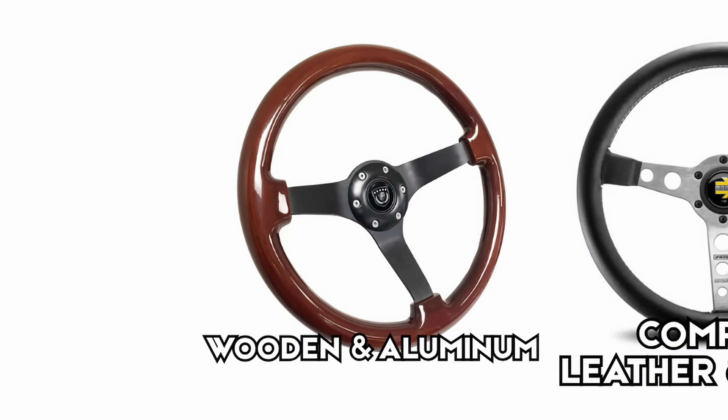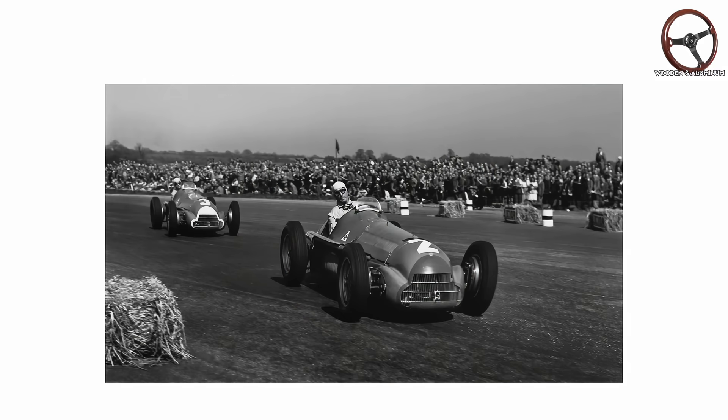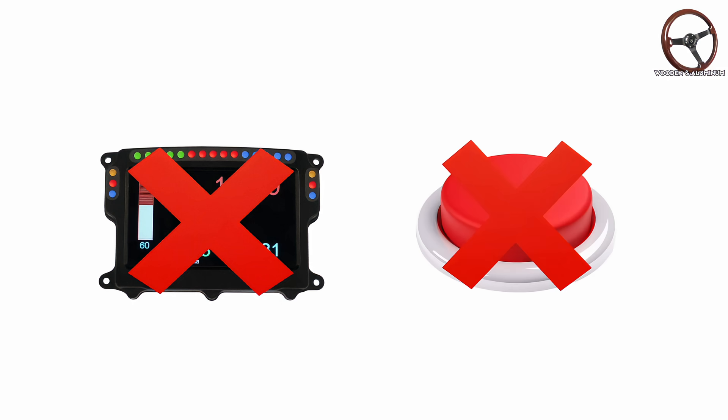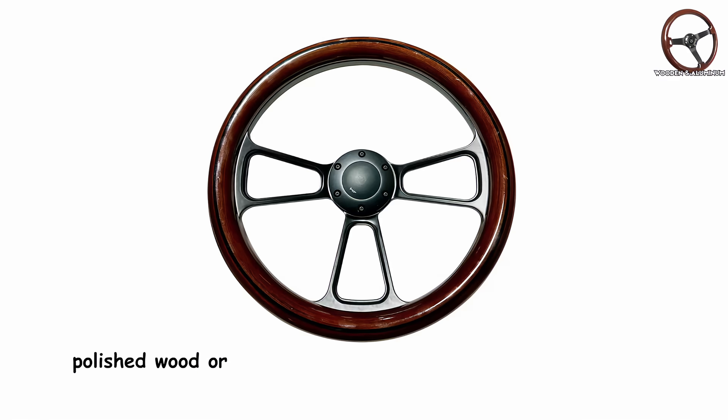The wooden and aluminum steering wheel. When Formula One first hit the grid in 1950, the steering wheel was just that — a wheel. No screens, no buttons, no digital anything. Just a circle made of polished wood or aluminum, borrowed straight from road cars.